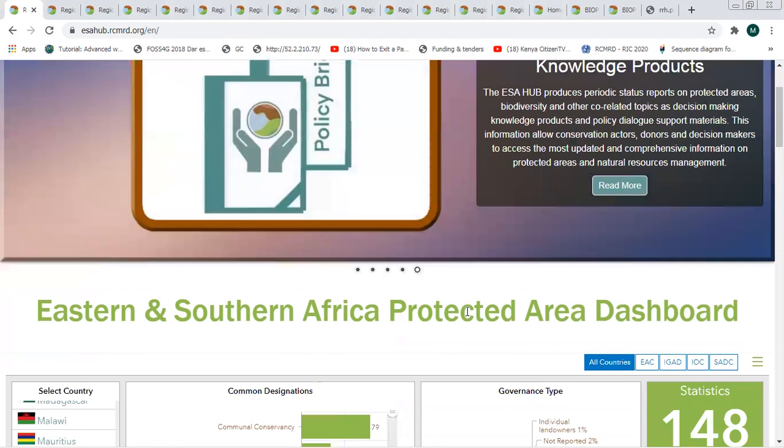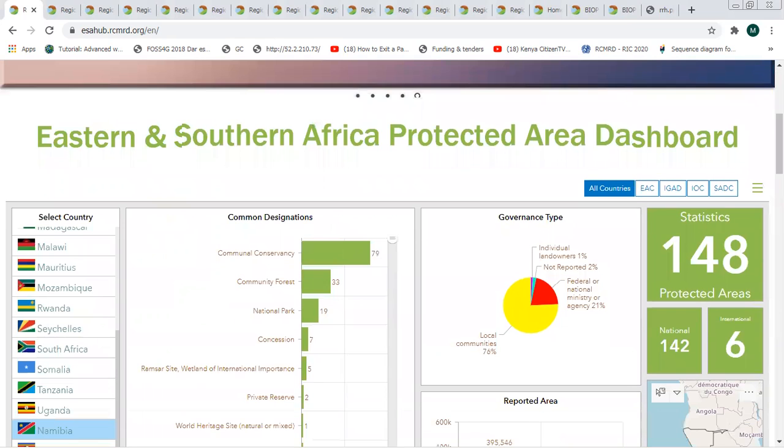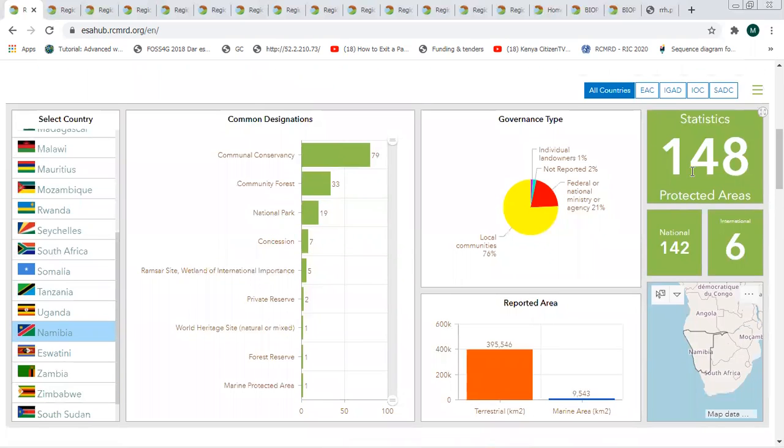Straight to the demonstration, we have an analytics tool within the homepage of the portal that shows the various protected areas available in the 24 countries that we're covering. If I pick one of the countries like Namibia, we can tell how many protected areas are in Namibia — there are about 148. How many are recognized at the national level? That is 142. And how many are recognized at the international level? In this case, there are six.